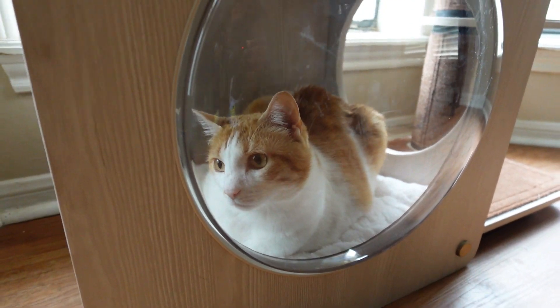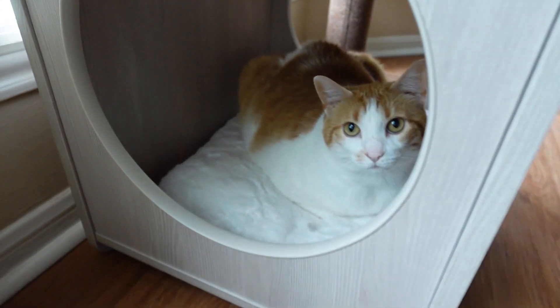It did take my two cats a little while to warm up to this new cat tower. I think most cats are like that, but once they got used to it they absolutely loved it and now they're hanging out on it every single day.